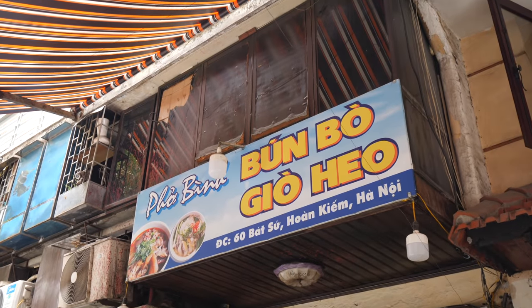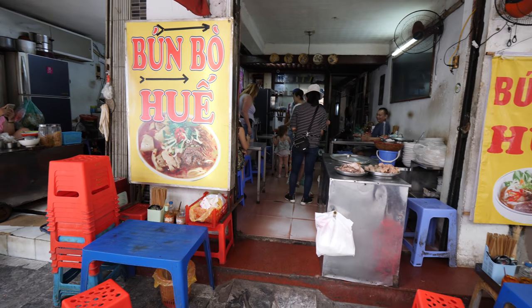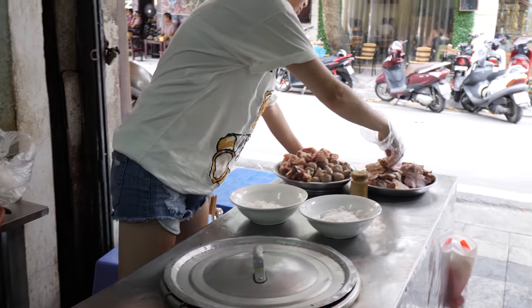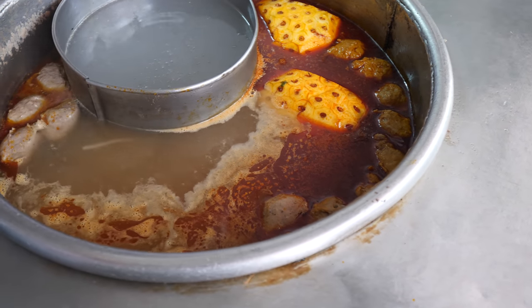Next up we're going to try a place called Bún Bò Huế, which makes noodle soup in the Hue style — different from the Hanoian style because they use pineapple and lemongrass to flavor the soup. It's a small, family-oriented hole-in-the-wall restaurant where the kitchen and everything is in a very small area. The lemongrass aromatics really kick you in the face as you walk in — a nice whiff of freshness.